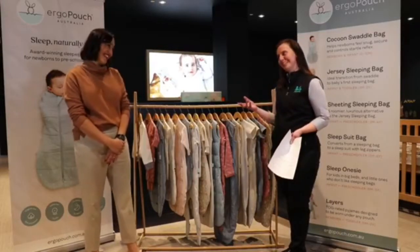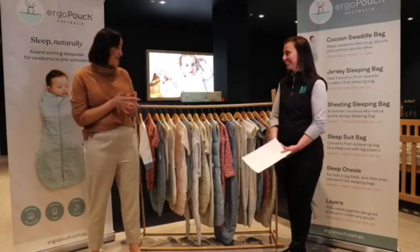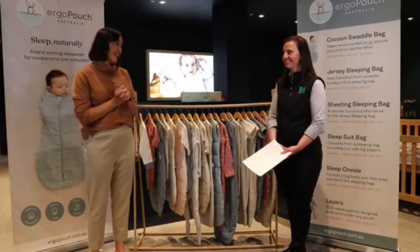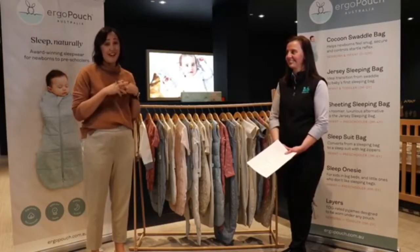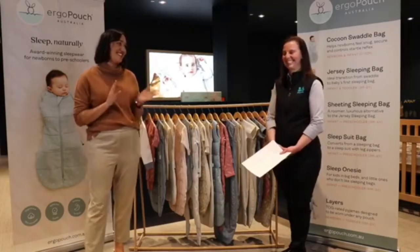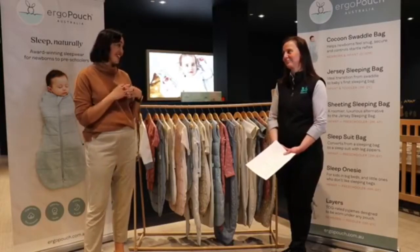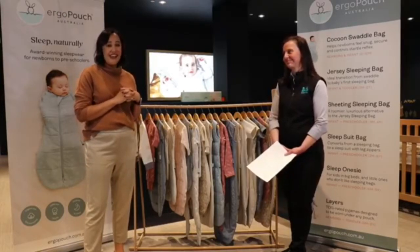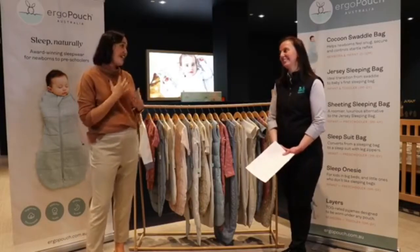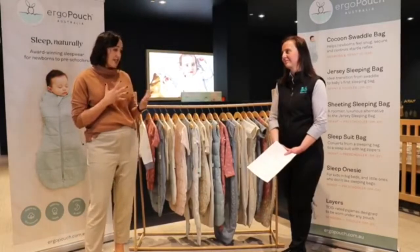Amanda, welcome to Baby Bunting tonight. Can you give us a rundown on Ergo Pouch Australia? Ergo Pouch Australia was started around 10 years ago by a local mum, Alina Sack. She had a terrible sleeper with her first son Xavier, which I'm sure a lot of people listening can relate to. She tried everything she could to get him to sleep and he was really having none of it. He even failed sleep school — he was one of the very few babies who didn't respond to any gentle settling.